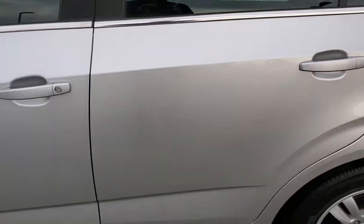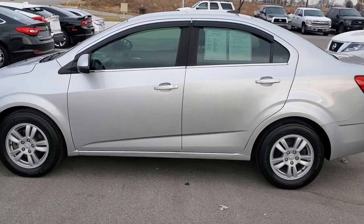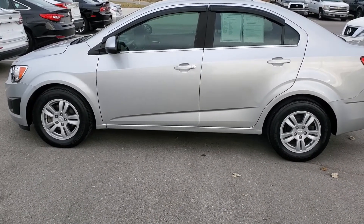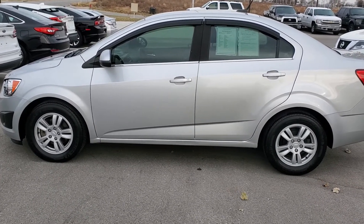If you have any questions at all, please feel free to give me a call here at Premier Auto Outlet. My direct number is 913-378-3896. My name is Jeremy. Again, that number is 913-378-3896. Thank you.